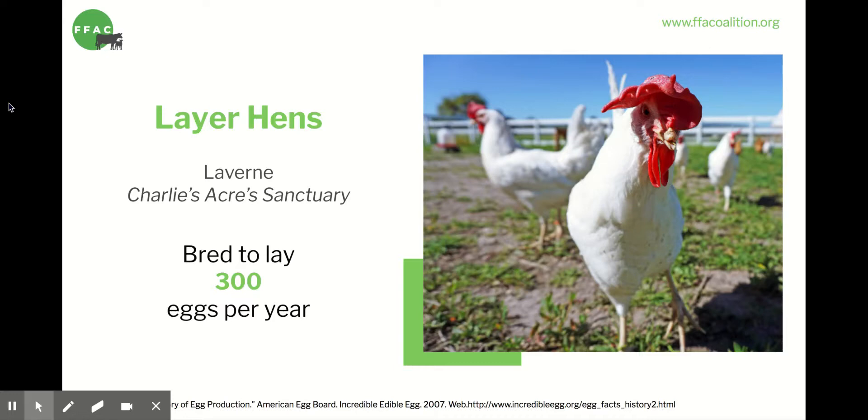This is an enormous strain on their body. A hundred years ago, layer hens produced only about half as many eggs. And the original chickens, like the red and gray jungle fowls, laid only 10 to 15 eggs per year. Laverne spent the first year of her life on a factory farm. I'm going to tell you what her life was like before she was rescued.